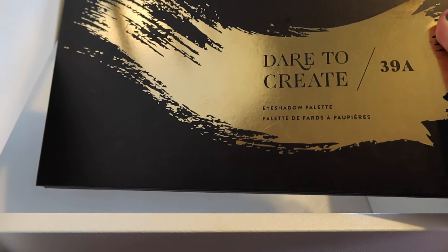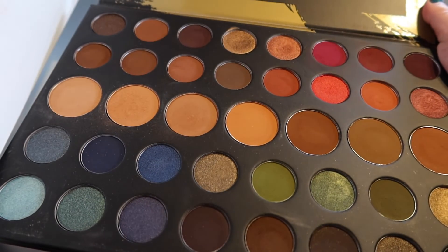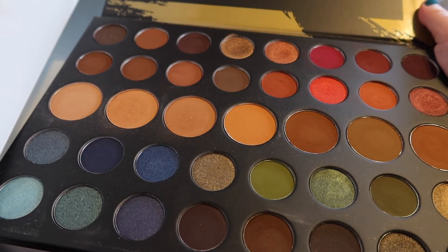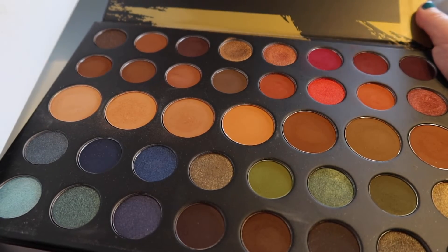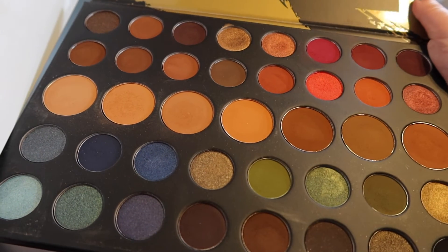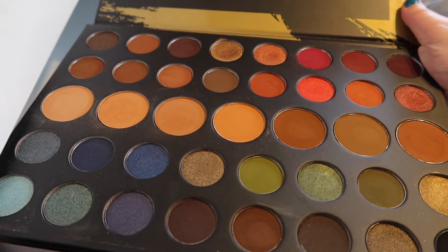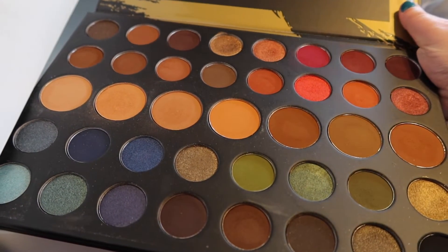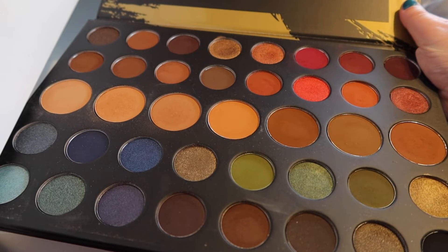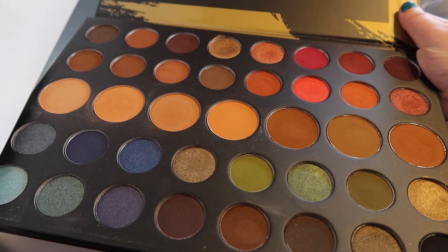Last but not least in this top drawer is the Morphe Dare to Create 39A palette. This was a holiday release but I think they made it a permanent palette, which is great because it's gorgeous. You have like four different quadrants — a neutral one on the top left, a warm-toned on the top right, an olive-y tone on the bottom right, and a blue-toned on the bottom left. And in the middle you just have a bunch of transitions. It is absolutely stunning and perfect, and I love it.